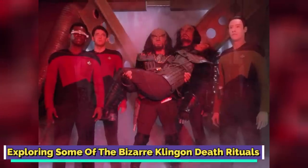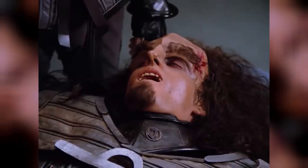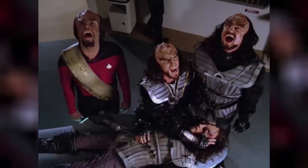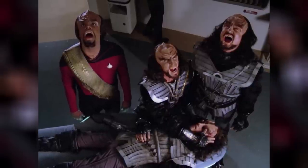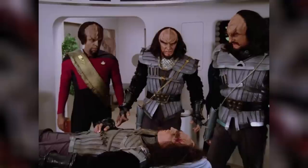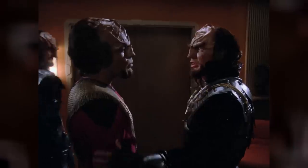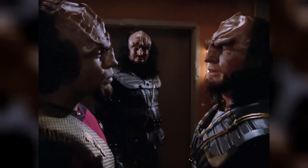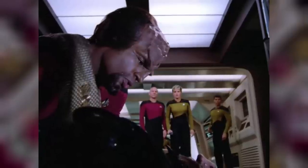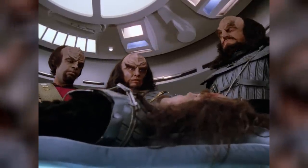Klingons also had a strange death ritual wherein they opened the eyes of a dying warrior and stared into them until they could confirm he had passed away. After staring into their eyes, the Klingons would look up to the sky and scream loudly, seemingly to inform the dead that another Klingon warrior was joining them. After finishing this ritual, they would consider the warrior's body an empty shell and get rid of it in any convenient way. Klingons hardly ever let anyone outside their species witness their death ritual. Worf often performed this ritual for many of his friends, such as Korus and Kunvas.